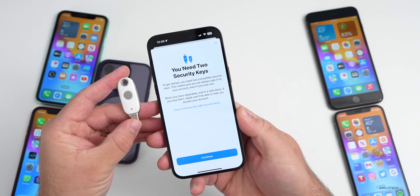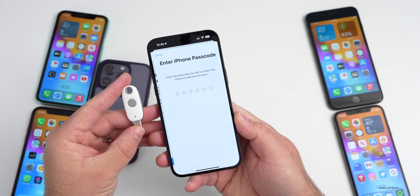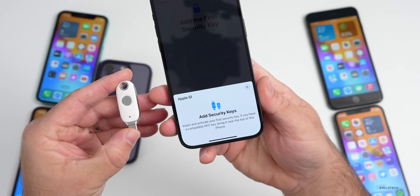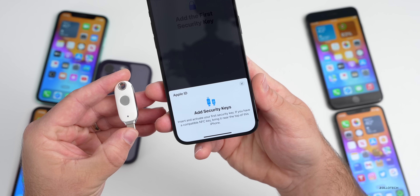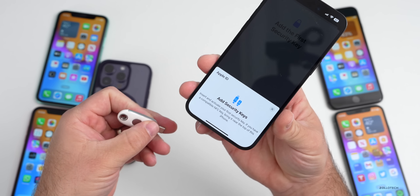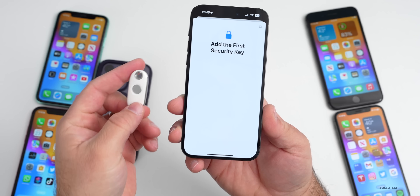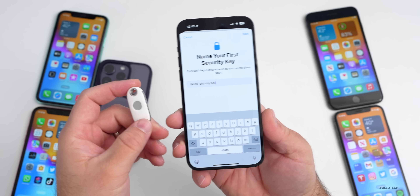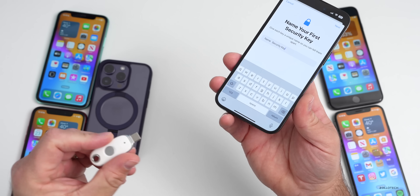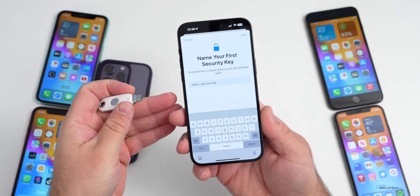Sometimes you have to tap Continue twice. Then you'll have to put in your passcode. It says 'Add Security Keys — insert and activate your first security key.' If you have a compatible NFC key, bring it to the top of the phone. If you have a lightning key, place it in the phone. This is an NFC enabled key as well. You'll name the key, then add another. The next time you go to sign into your Apple ID, you'll either insert the key or tap it to the top of the phone, and it will verify that it's you that's physically there.